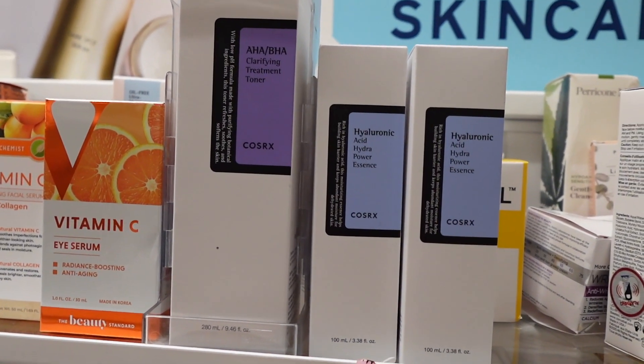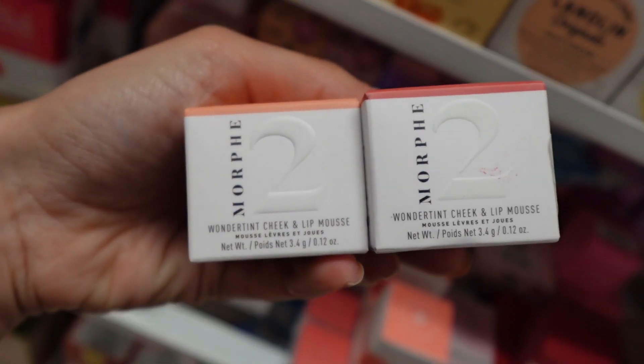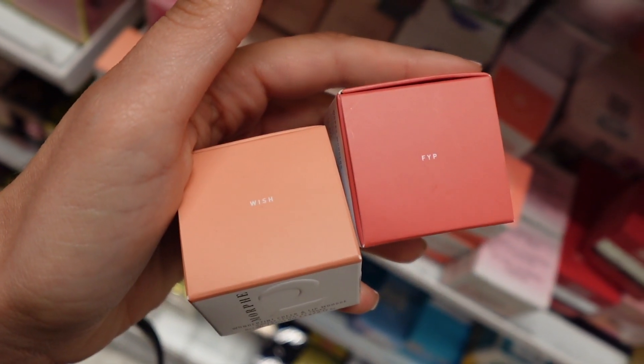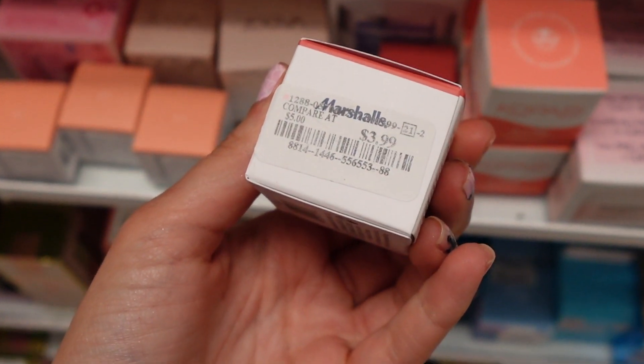I found a bunch of KazRx products, like their Clarifying Toner and this Hyaluronic Acid. I also found Morphe 2 — this is the Cheek and Lip Mousse, and these are the two colors I found. This was only $3.99.